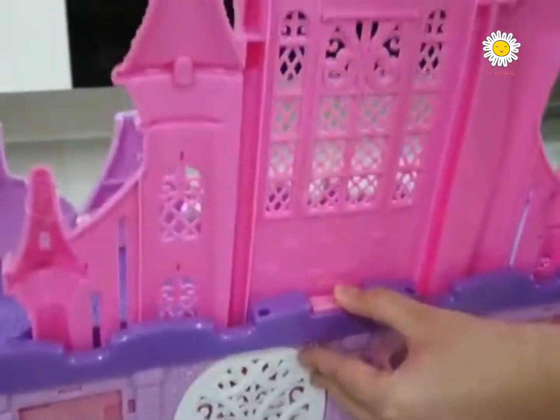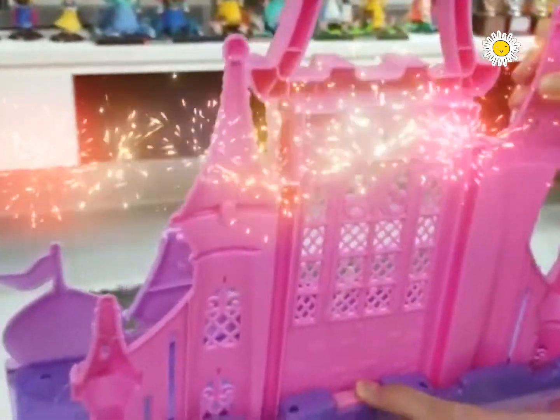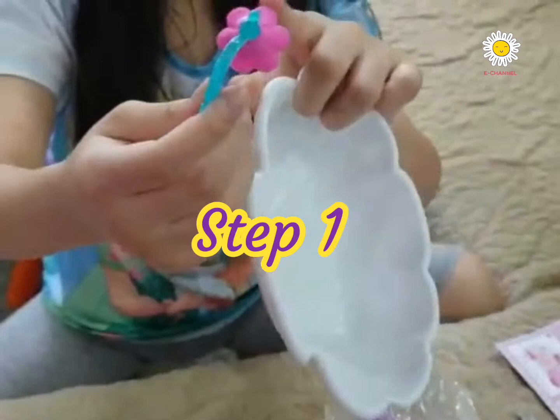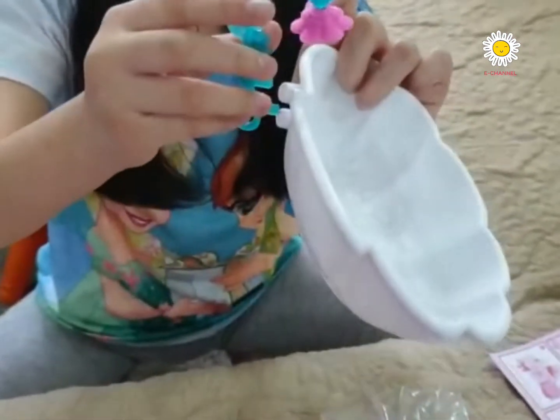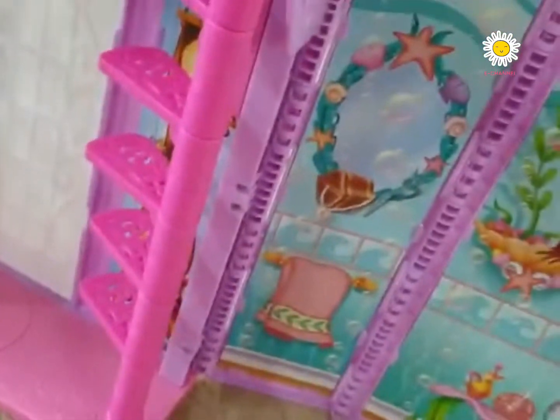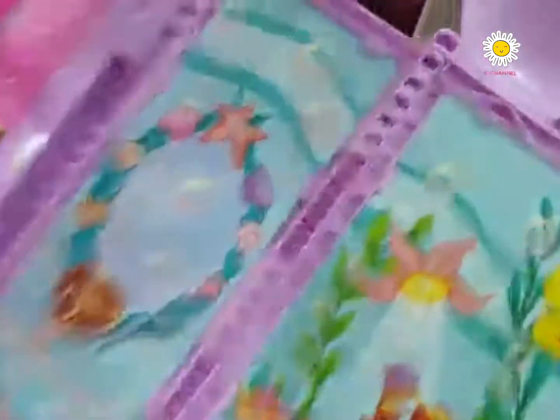This is the Pop-Out Palace. This is the menu. Step one, put the flower on the bathtub. You put the bathtub near the founder and Sebastian.